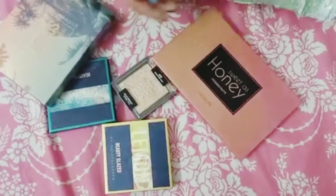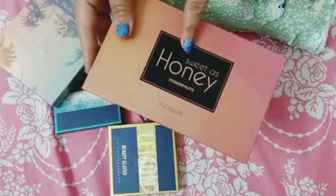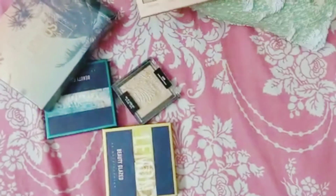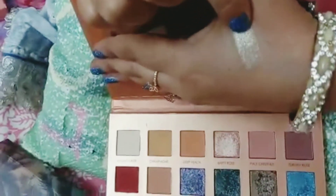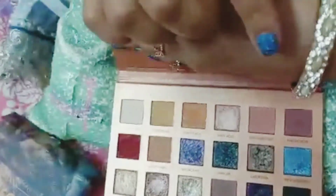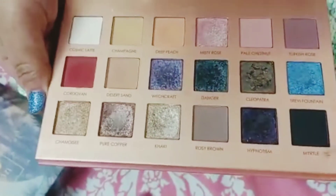I will show you my eye palette and honey palette. These are the colors — very beautiful and fine texture. The price is $2200. It is very beautiful and you can see it on a daily basis.